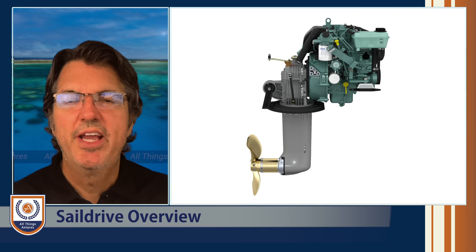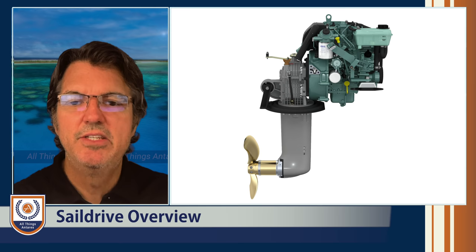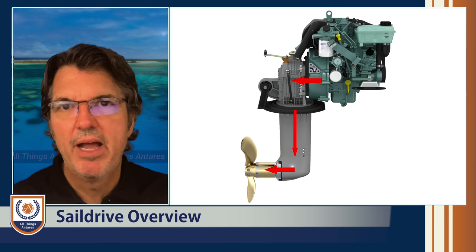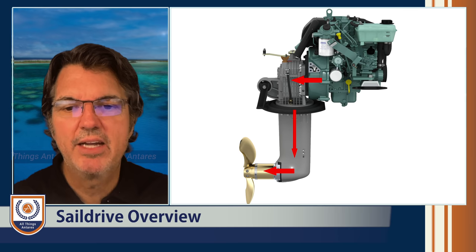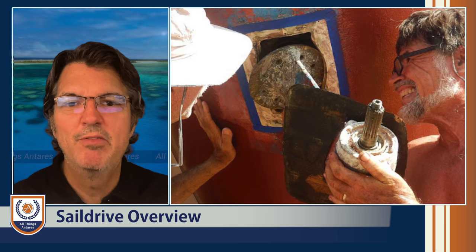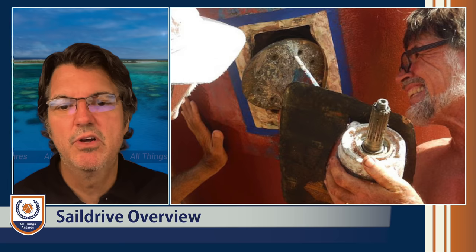Let's first look at sail drives and how they work. Here is a picture of a Volvo engine — you can see the engine with the transmission part of the sail drive connected to the back. It takes the horizontal thrust from the engine, converts it vertically down to the bottom, and then horizontally again out the back to the prop. It's a very compact design, which is one reason many builders like to use it. They're also very easy to install — all you need to do is cut a hole in the bottom of your boat, add rubber gaskets, bolt it together, and the sail drive is successfully installed.